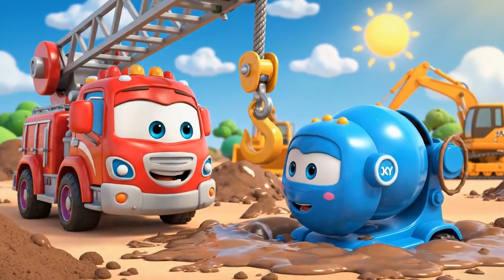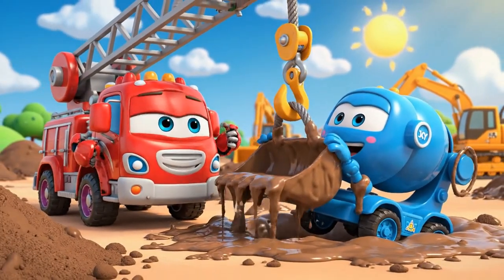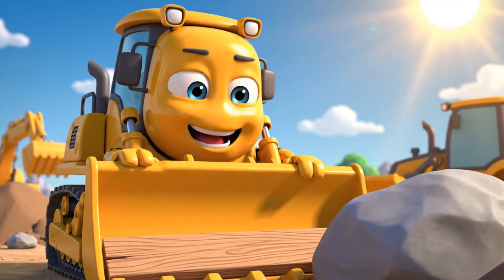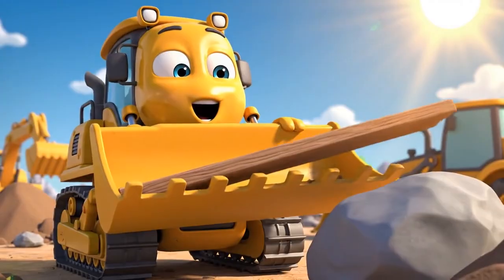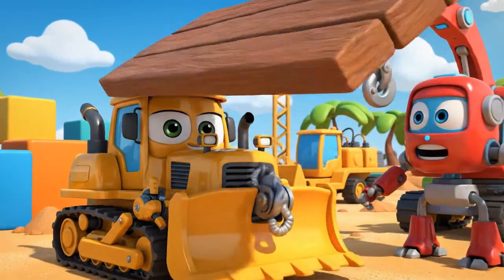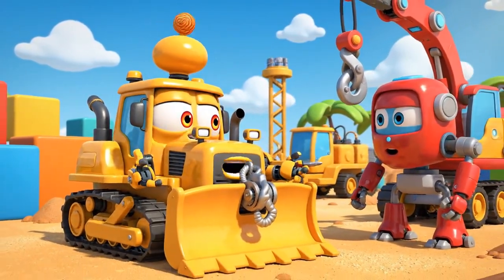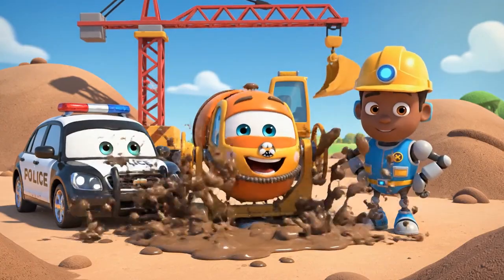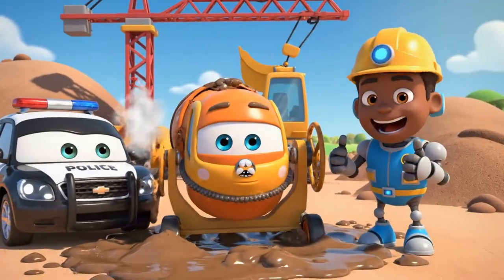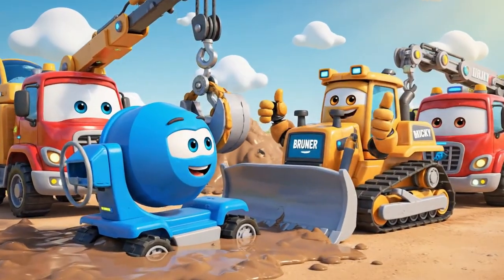Okay, Mickey — grab on! Don't worry, Roy — I'll make a lever! Maybe we should use the winch! Good idea, Brunner! Thanks, Brunner! Okay, Mickey — pull!